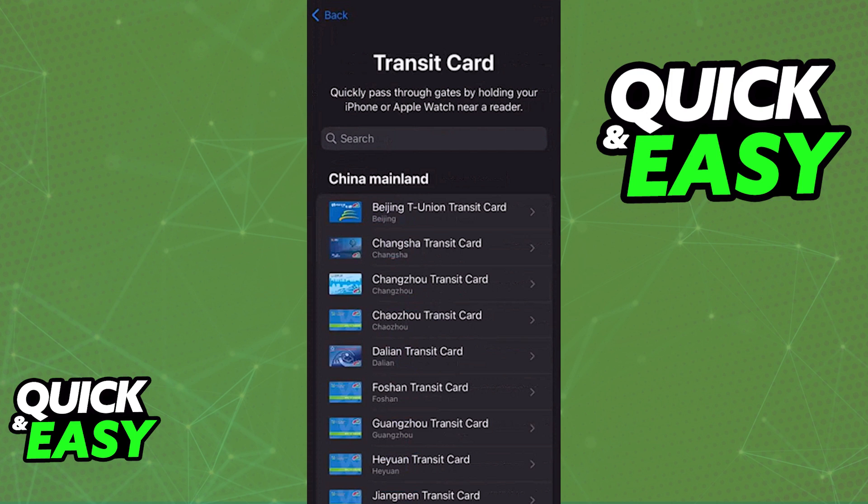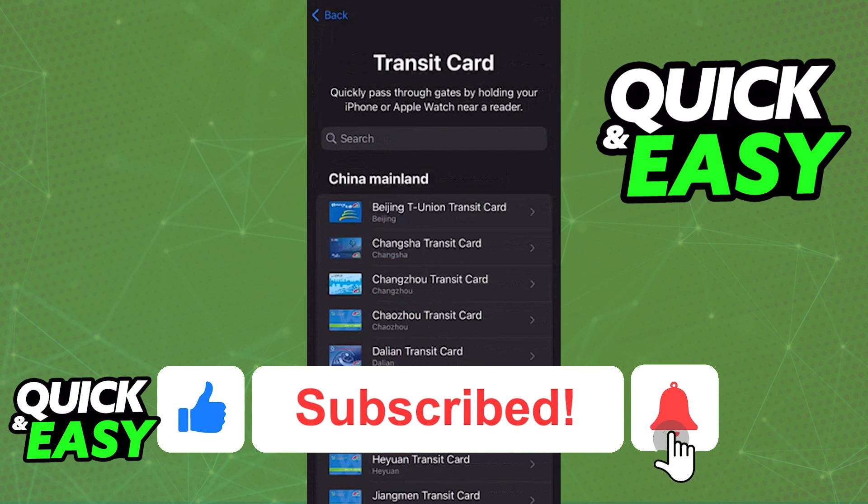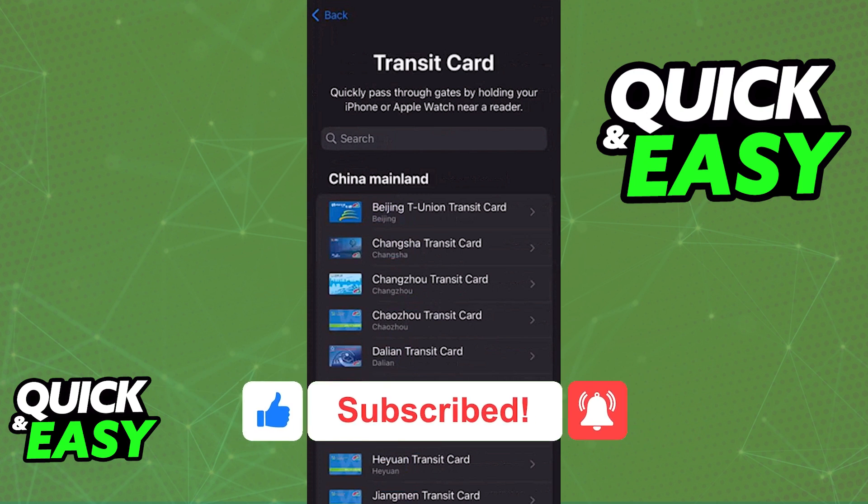The purpose of this video is not to spread misinformation, but to let people be aware that the TTC still hasn't enabled this feature for Presto users. If this video answered any questions you had, please be sure to leave a like and subscribe for more quick and easy tips. Thank you for watching.